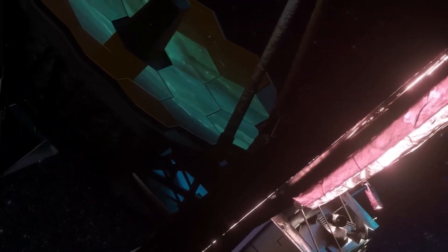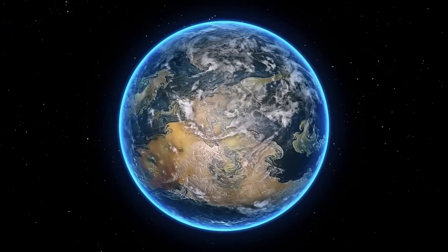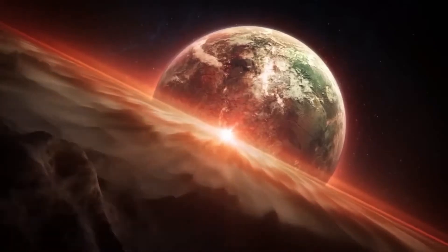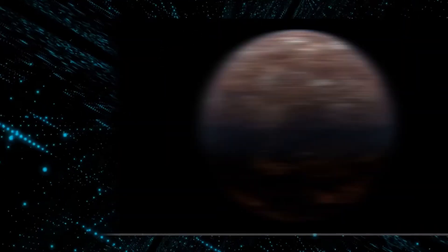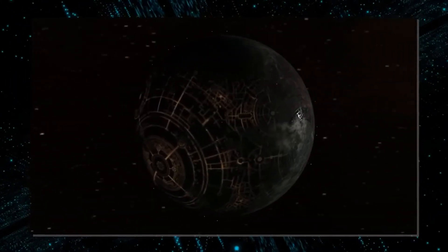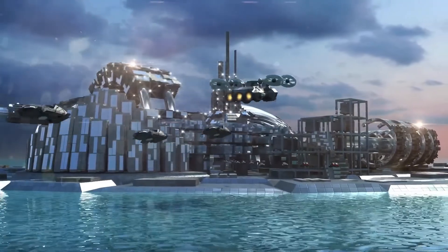The closest potentially habitable exoplanet to us, Proxima B, is about 4 light years away from Earth. Now, thanks to NASA's James Webb Space Telescope and the latest observations made on its capabilities, we've learned that Proxima B might be brighter than we think. The Webb Telescope is capable of detecting objects as small as a basketball from over 1 million miles away. In other words, if there are any artificial lights on Proxima B, they would appear as bright to us as an aircraft flying at night would appear in our skies. That means there could be alien life on this planet.